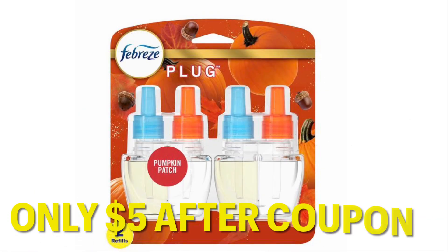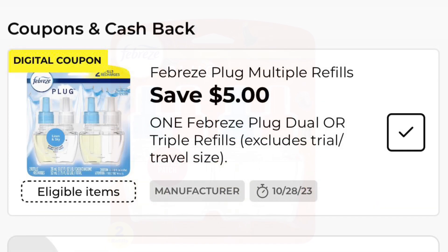These Febreze Plugins multi-packs are going to be only $5 after coupon. We just got an excellent high-value coupon of Save $5 on one multi-pack. These multi-packs are priced at $10, so you're going to get it for $5.